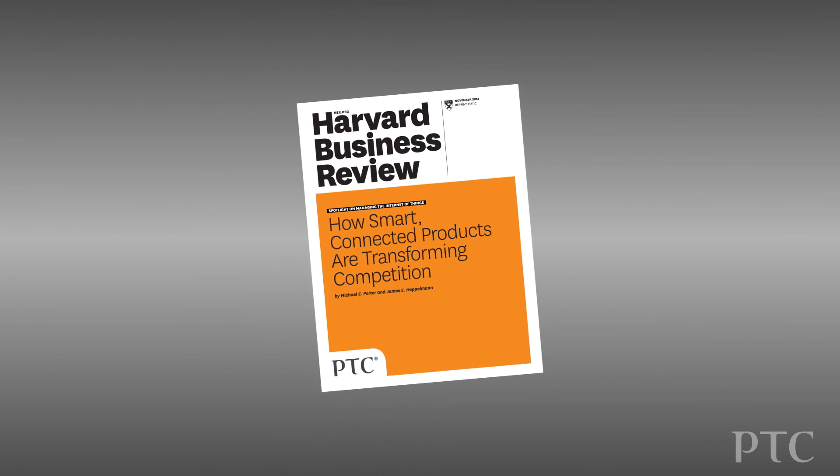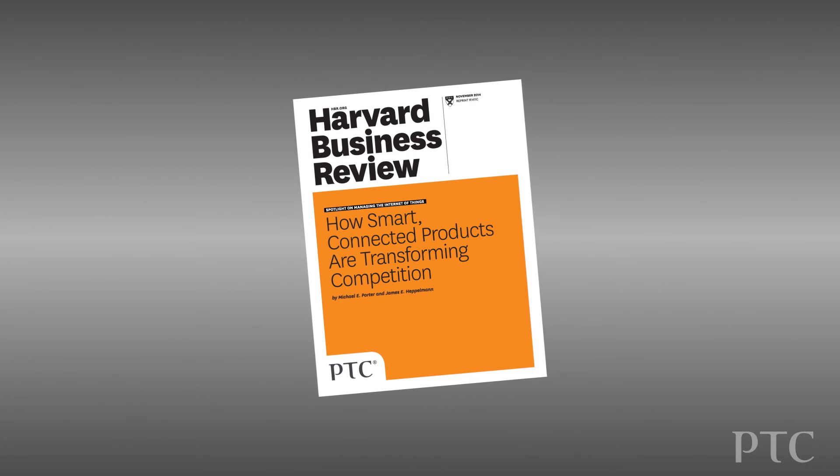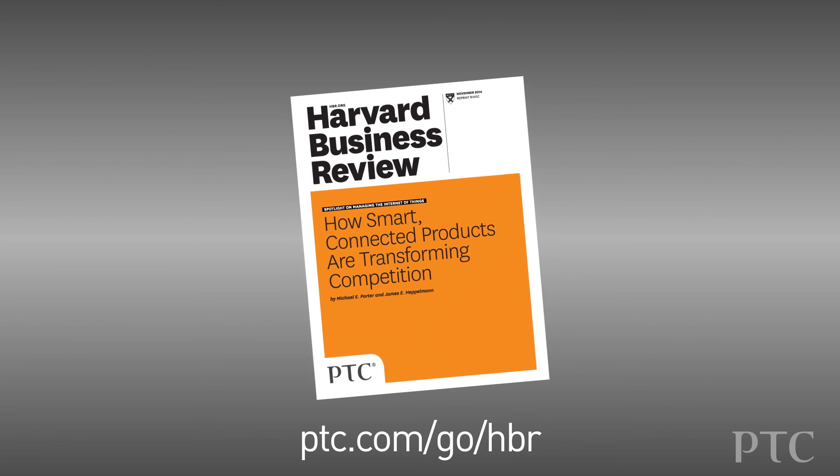To learn more, I encourage you to download the HBR article or contact us at ptc.com.